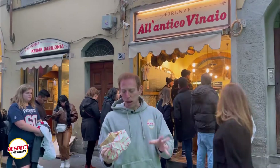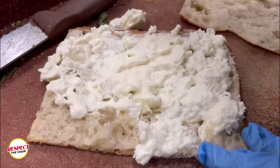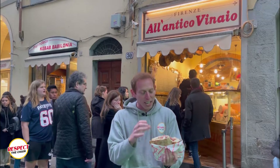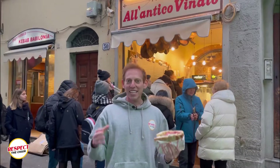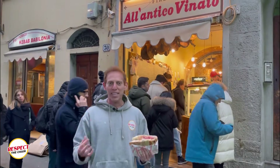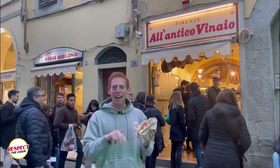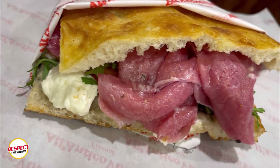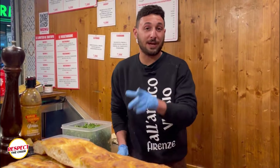This sandwich is the official staple of Florence. What's so great about the sandwich are the textures, the creaminess from the cheese, you get that beef, and then the condiments here are pretty unbelievable. They actually create very unique and different condiments for each sandwich that they make. When you come to Florence, this is definitely a place you got to stop by. So you're here at All'Antico Vinaio in Florence. You're watching Respect the Chain.